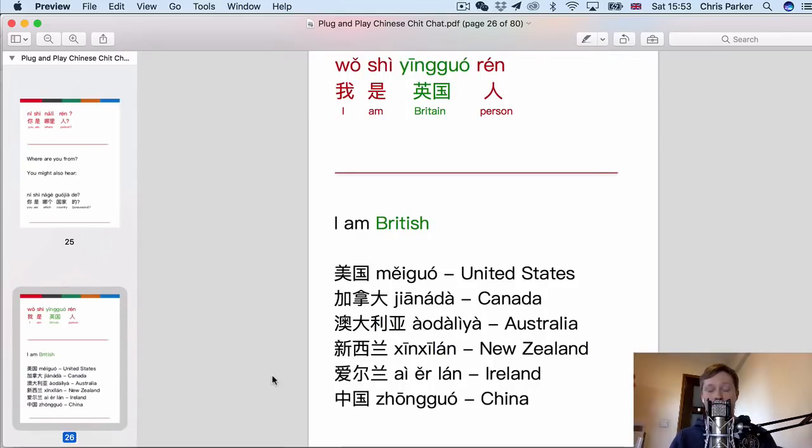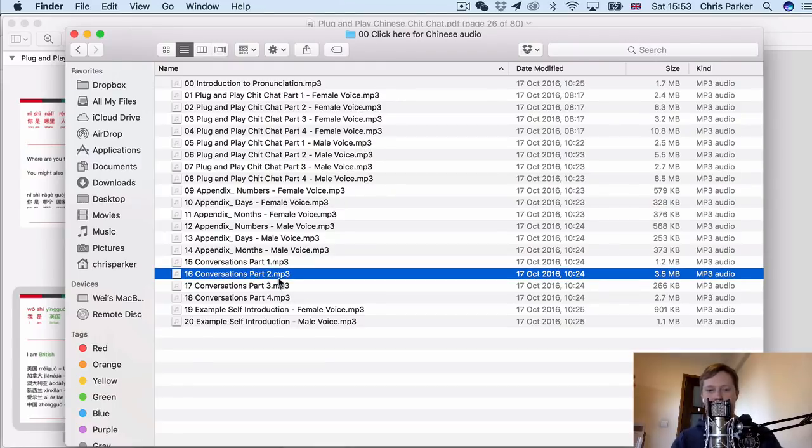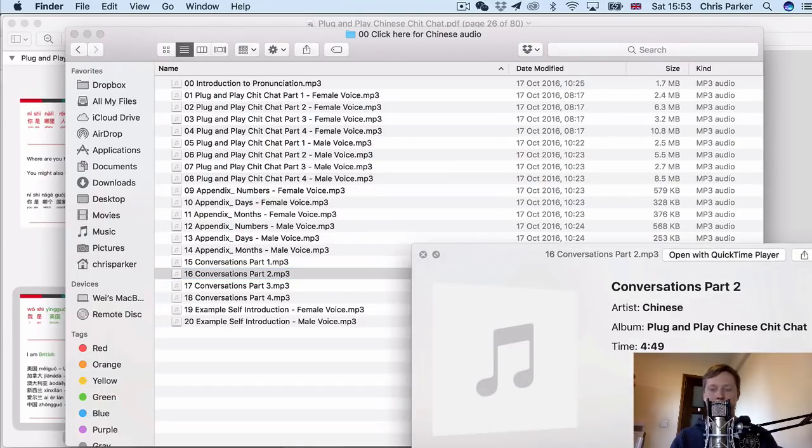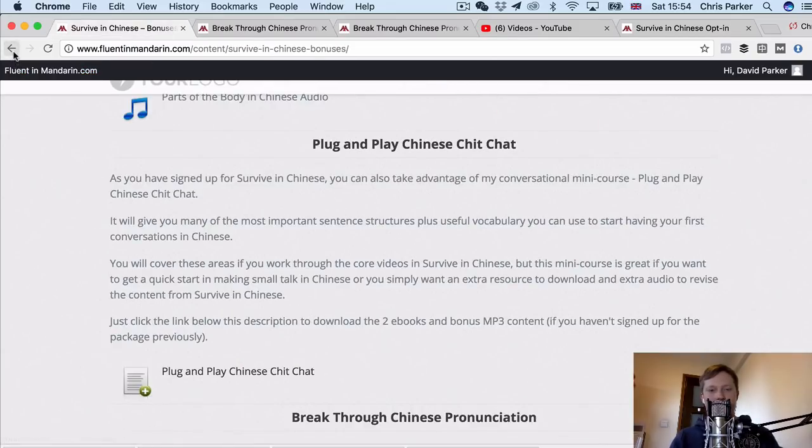You also get the MP3 audio of the complete content from this course. The great thing is that it's recorded with both a female voice and a male voice, and the conversations feature a male and a female speaker. 你好,你是哪里人? 我是美国人。你呢? 我是中国人。 你会说英文吗? 我不会说英文。 That's Plug and Play Chinese Chit Chat.